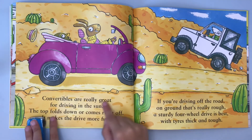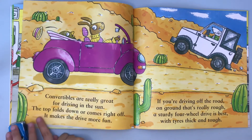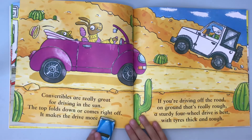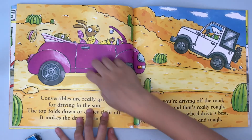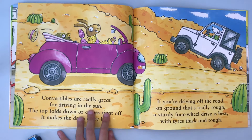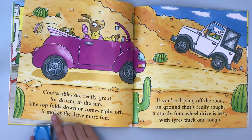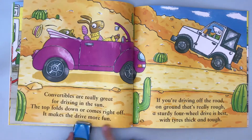Convertibles are really great for driving in the sun. The top folds down or comes right off — I think it's like that, but it's not. Comes right off, it makes the drive more fun.